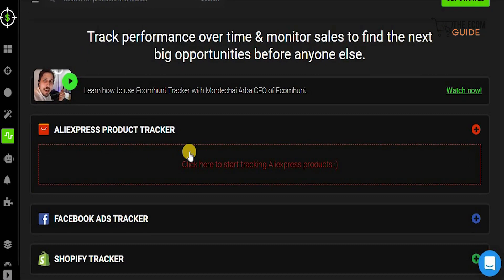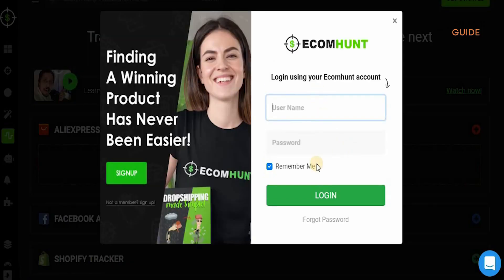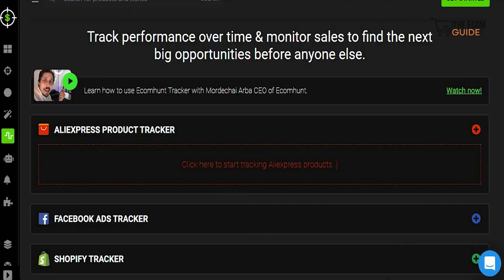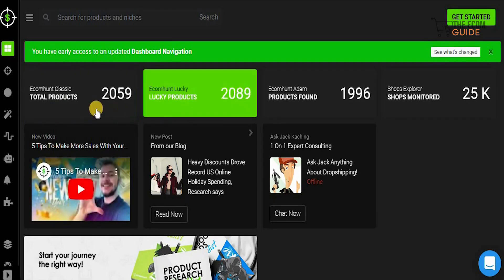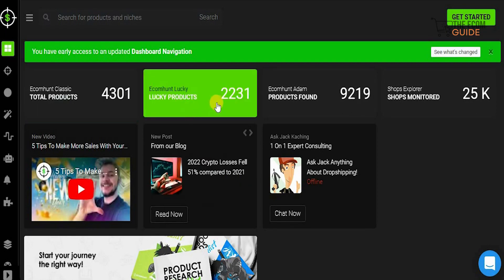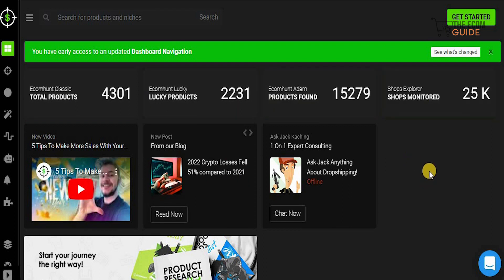The tracker gives you a complete breakdown of what is happening with different products available. You can start tracking elements on AliExpress products — all you need to do is put your username and log in. You also have the Facebook tracker and the Shopify tracker, giving you a complete breakdown of what is happening in the industry. The dashboard shows different products available, with over 4,301 trackers, 2,231 lucky products, and they're monitoring 25,000 products right now.